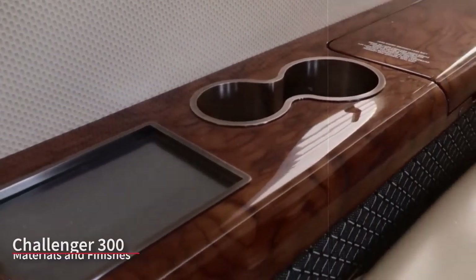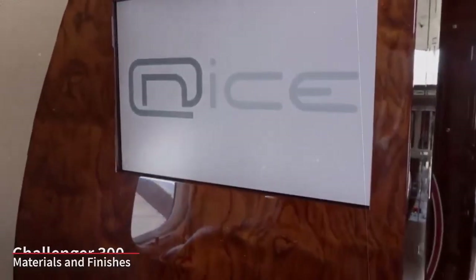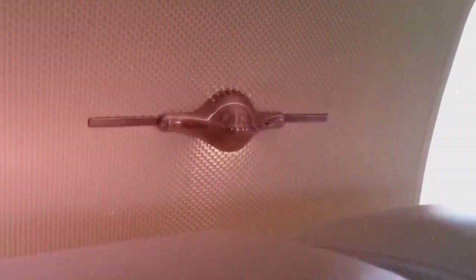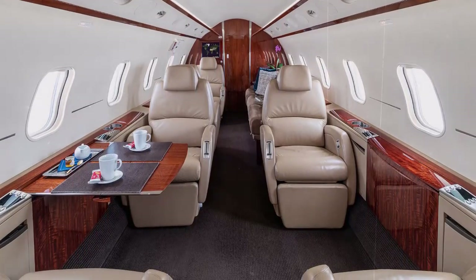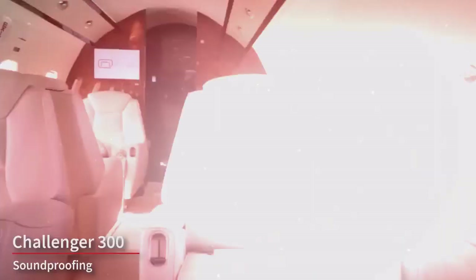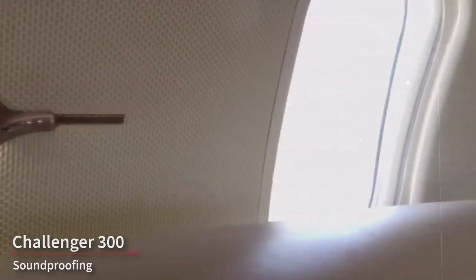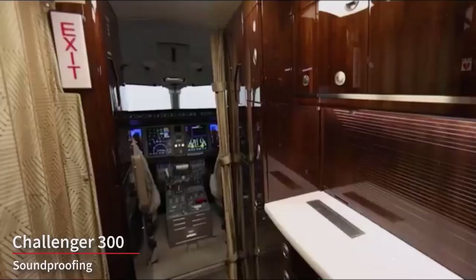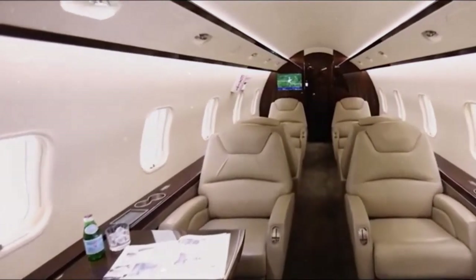The interior is typically finished with high-quality materials such as fine leather, wood veneers, and luxurious fabrics. The attention to detail and craftsmanship is a hallmark of the Challenger 300's interior. The cabin is also well-insulated for noise reduction, providing a quieter and more comfortable environment. The interior is often customizable, allowing owners to select from a wide range of materials, colors, and configurations to suit their personal preferences and needs.